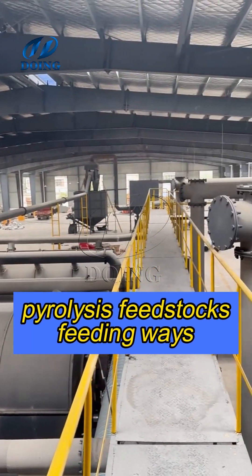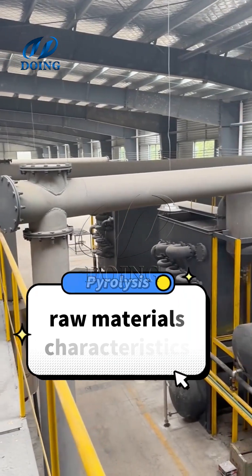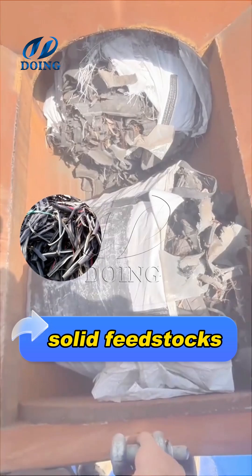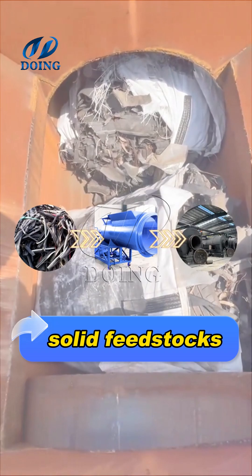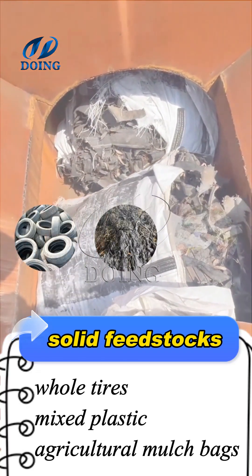There is no fixed feeding method for pyrolysis equipment. Generally, the choice of feeding method depends on the characteristics of the pyrolysis feedstock. Solid feedstocks are suitable for hydraulic feeders, which use hydraulic power to transport the solid feedstock into the equipment. Common examples include whole tires and agricultural mulch bags.